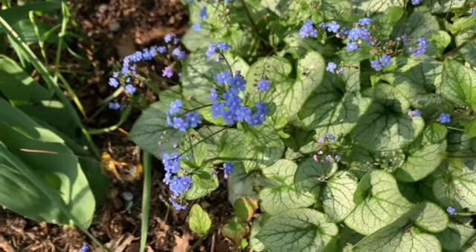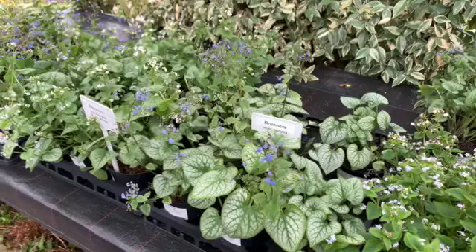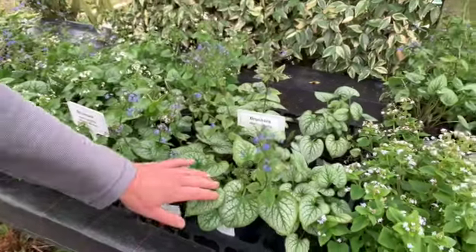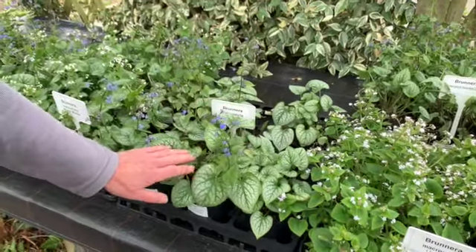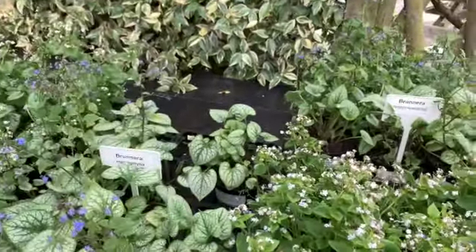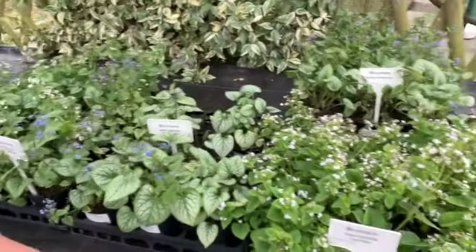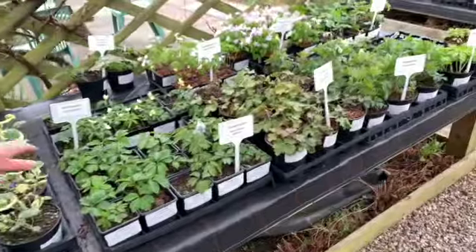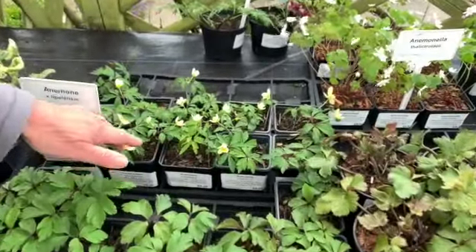Because we've had some very cold nights, some of the flowers have actually just got frosted, but it will send up fresh spikes. We've had sub-zero temperatures in April. The nice thing about Brunneras is that once the flowers are finished you can trim off the stems and you've still got lovely foliage — they continue to grow and get bigger and bigger, so they're wonderful in shade. Another plant I absolutely adore are these little anemones.